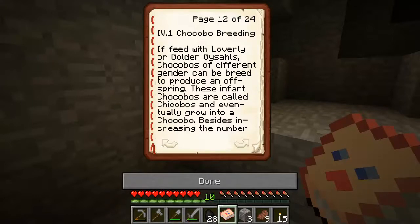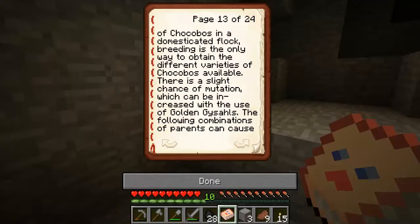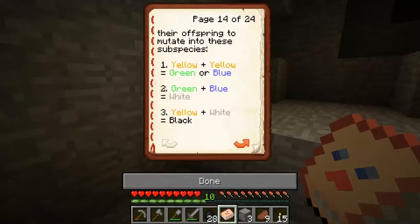Chocobo breeding is triggered by feeding them a lovely or golden grass trail. Chocobos of different genders can be bred to produce an offspring. These infant chocobos are called chicks, and breeding increases the number of chocobos in a domestic flock. Breeding is also the way to obtain different varieties of chocobos. There is a slight chance of mutation, which can be increased with the use of golden grass shells.